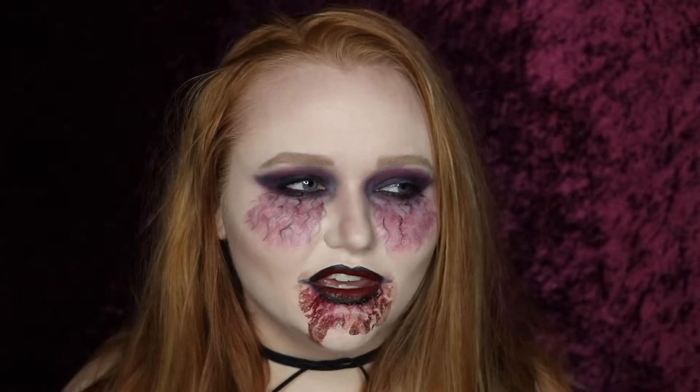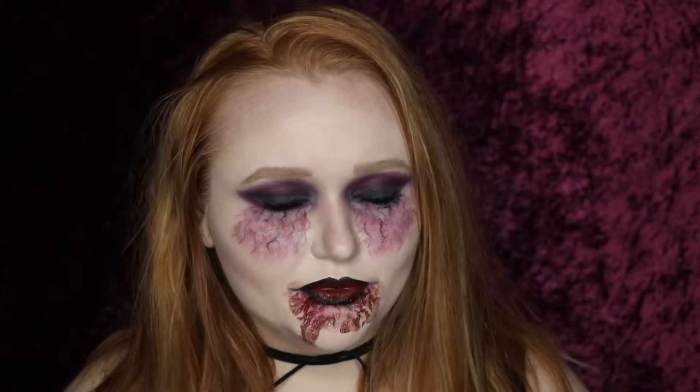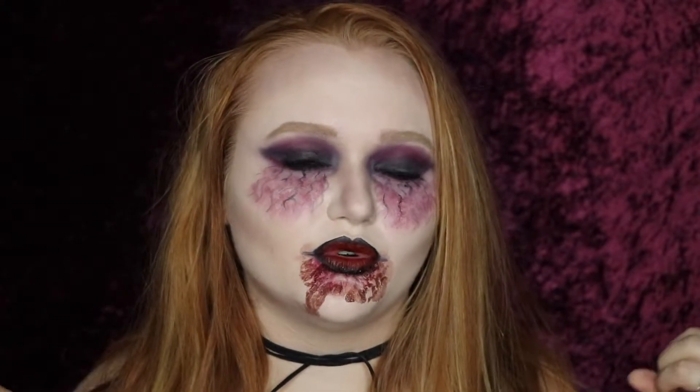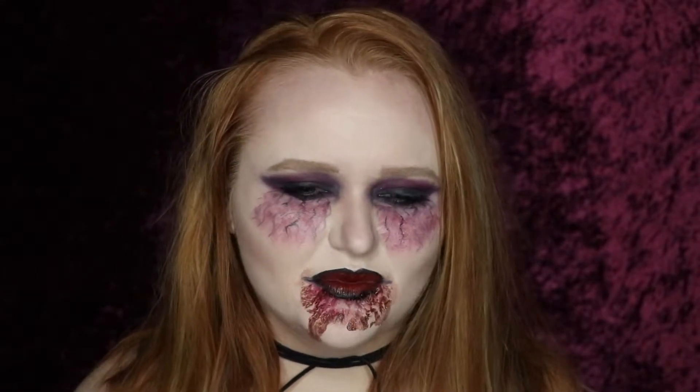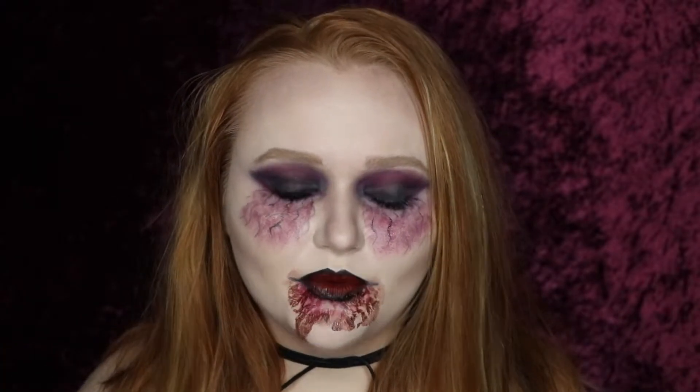I was wanting to get fangs, or I thought about it, but in the end I knew that the only ones I'd probably be able to find would be either plastic ones or really cheap looking ones with the amount of time that I had. So I ended up just not even doing it. I thought, well, I'm just going to add the blood anyways.